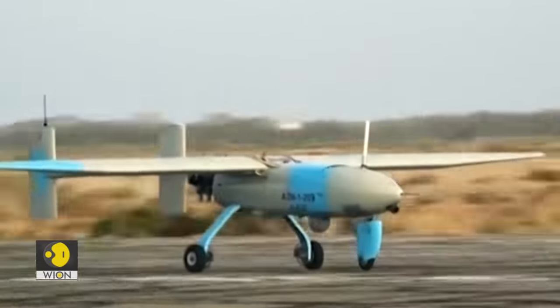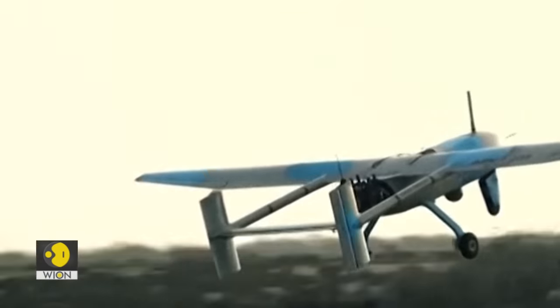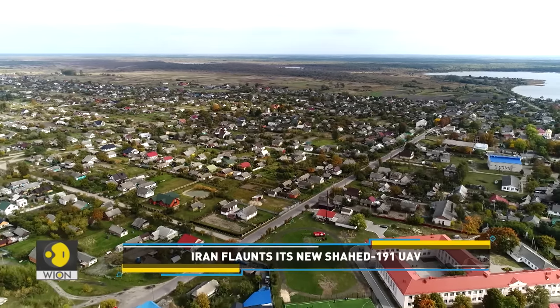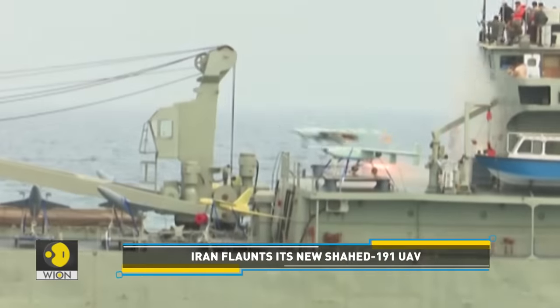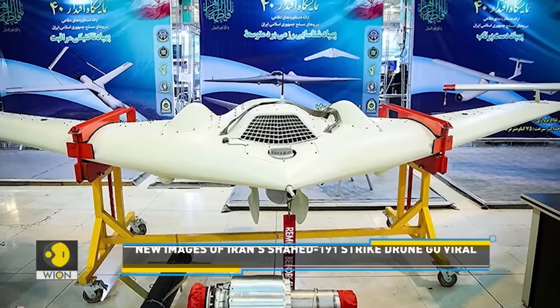Iran has come up with numerous drones over the last decade. They are cheap, have a good range, come with flight endurance and stealth capabilities, and can counter GPS jamming systems. These drone systems have demonstrated Tehran's advancements in the UAV space.